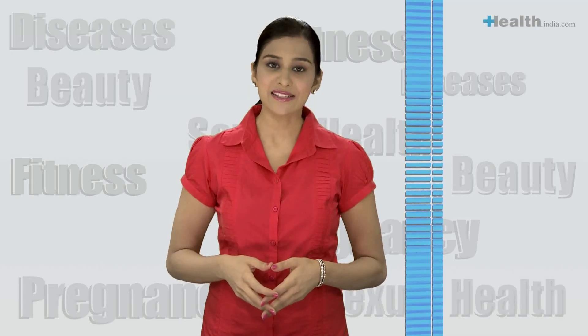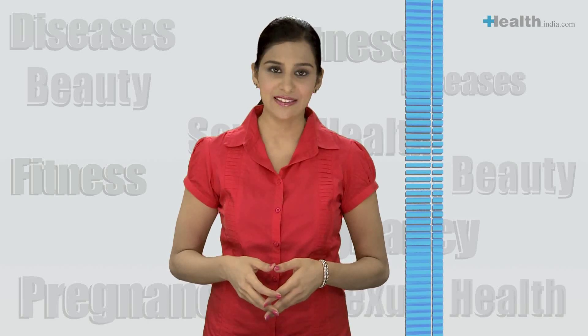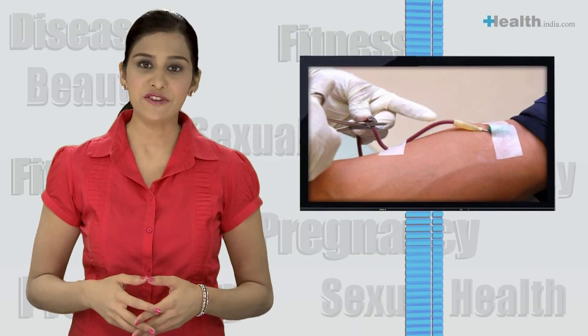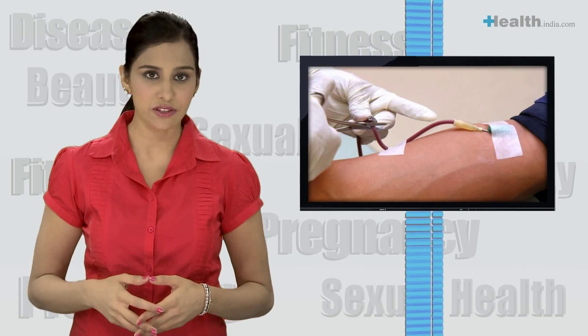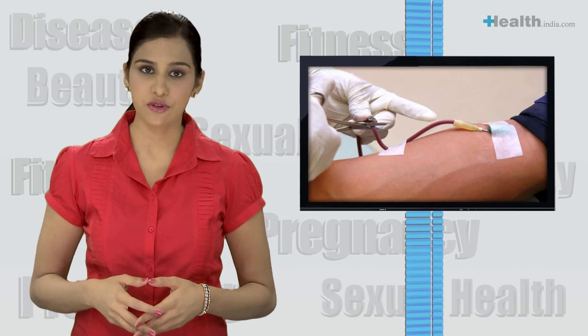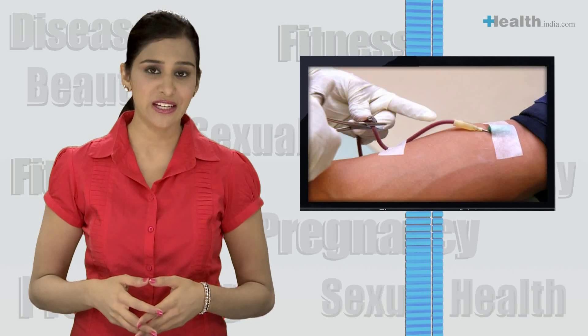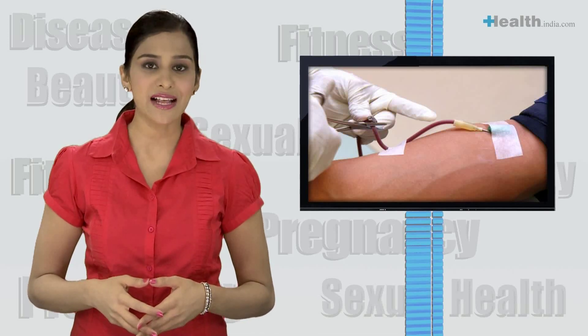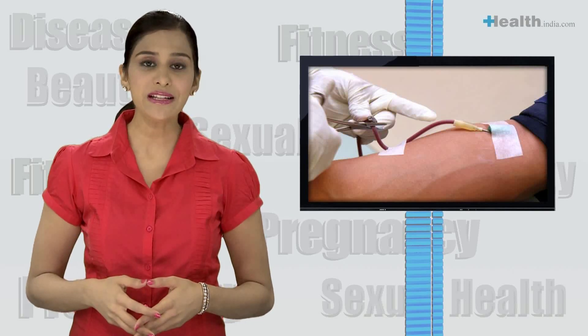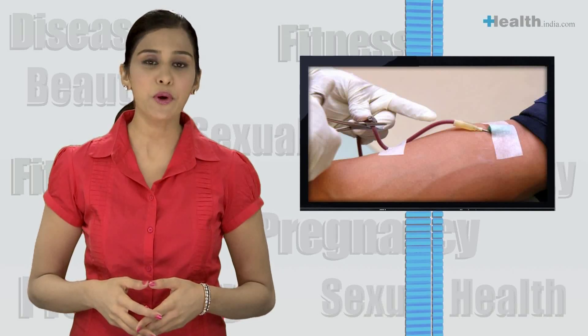Living with thalassemia major is a challenge to say the least. Patients need regular blood transfusions every 3-8 weeks to maintain normal haemoglobin levels. With regular transfusion and removal of iron through chelation therapy, however, thalassemics can live and grow into adulthood. There is no real cure for thalassemia except bone marrow transplant.